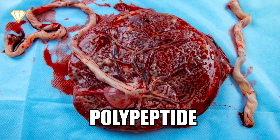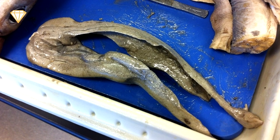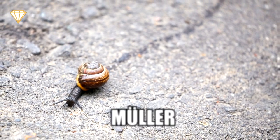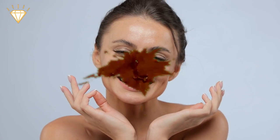Other weird beauty ingredients include placenta, which appears in the ingredients as placental polypeptide protein; animal pee, which appears as urea or carbamide; shark liver oil, which appears as squalene or squalane; and snail slime, which appears as helix aspersa müller. In conclusion, if you want to look pretty, just grind up something gross, give it a fancy name and slap it on your face.